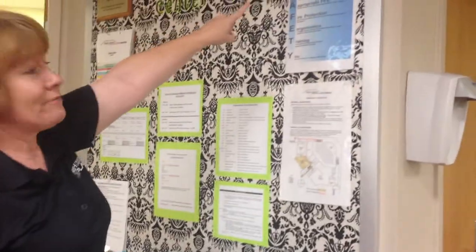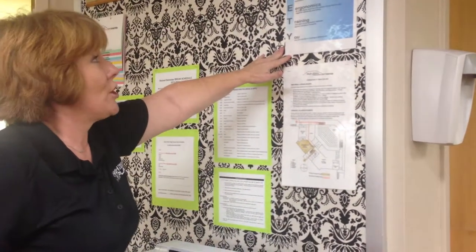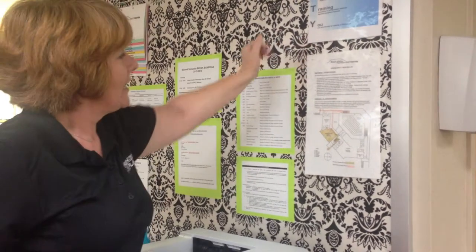Up here on our bulletin board we have our emergency phone numbers, and a safety poster that talks about slips, trips, falls, PPE, fire protection, ergonomics, and training.